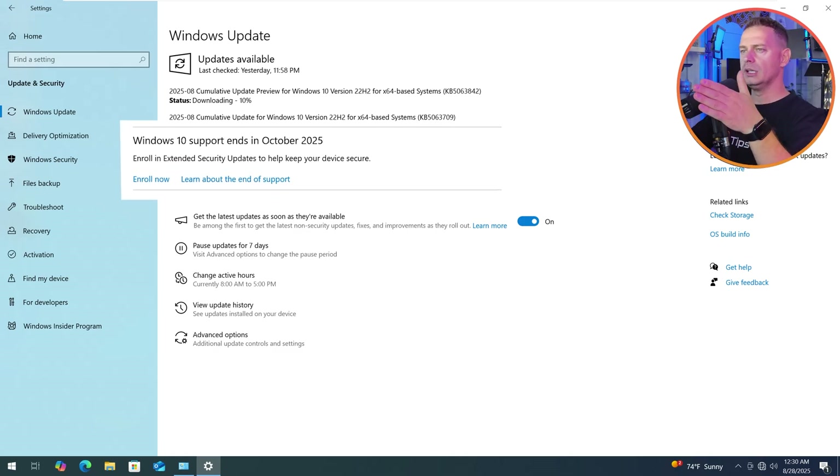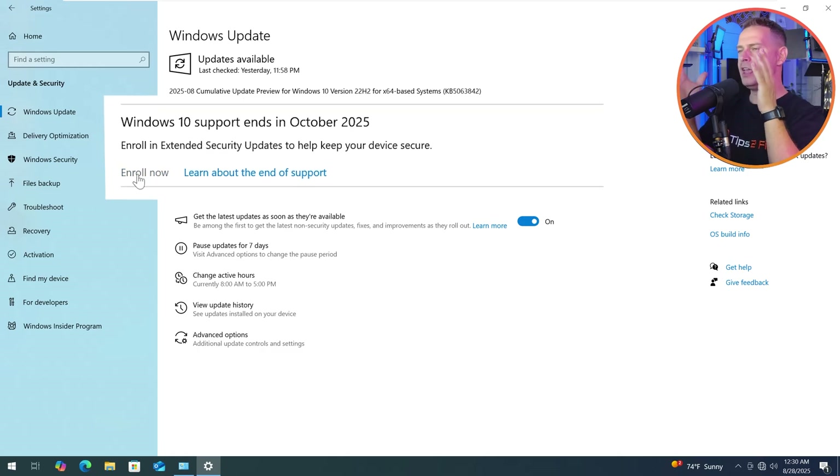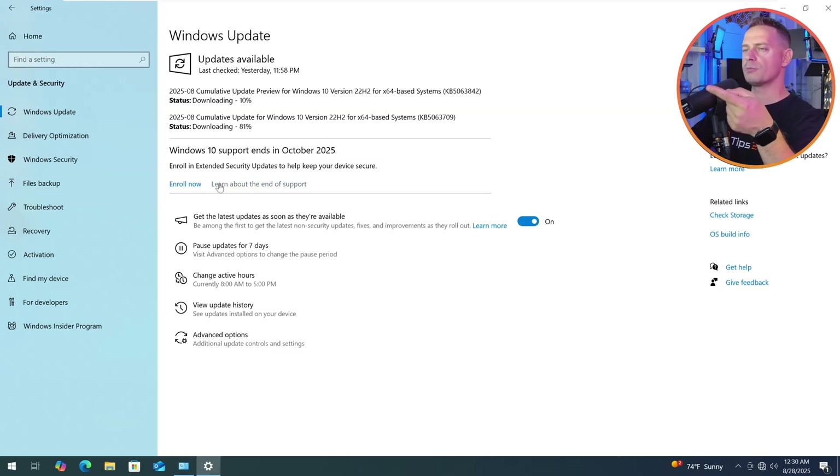'Enroll in Extended Security Updates to help keep your device secure.' Now, I was waiting a lot for this 'Enroll Now' option to appear in the update area. If you don't see this, wait a few more days and you will see this option. If you still don't see it, make sure you are on the latest version of Windows 10 — do the cumulative updates and everything, then wait a few more days.